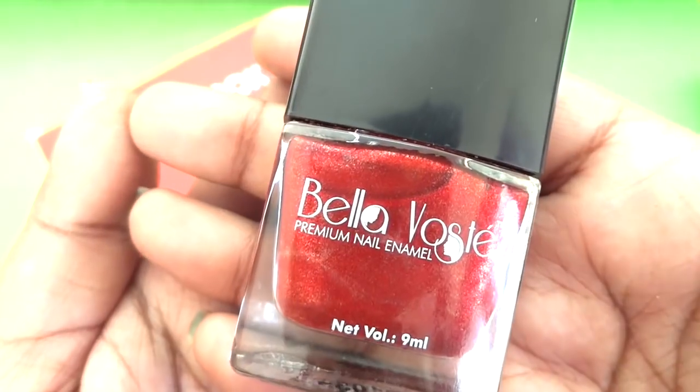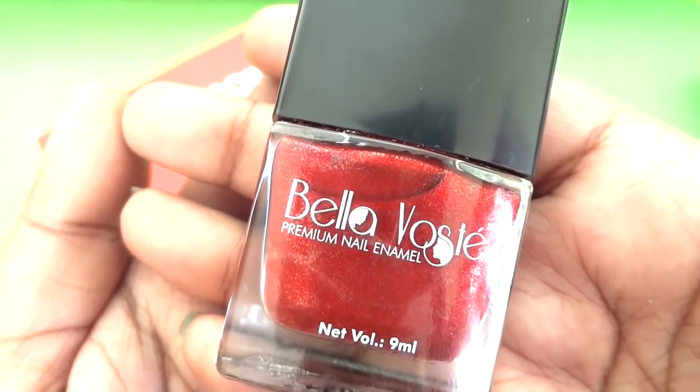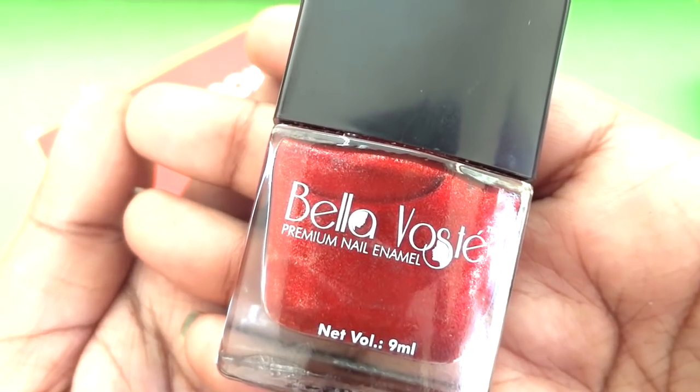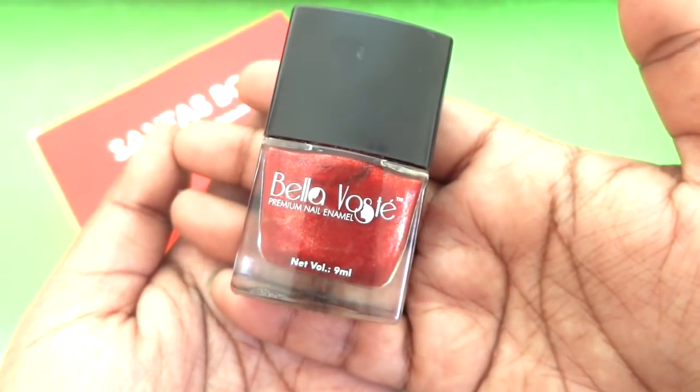I liked it a lot - it is very appropriate for the winters and the holiday season coming up. Even the nail paints are of good quality; they stay for quite long without chipping and dry reasonably fast. So I am happy to receive this.